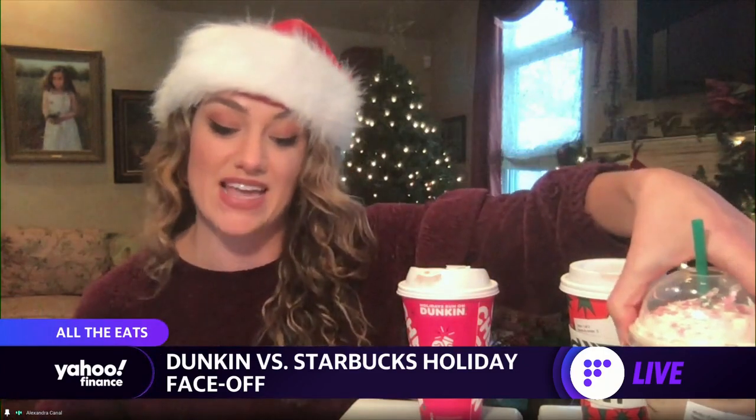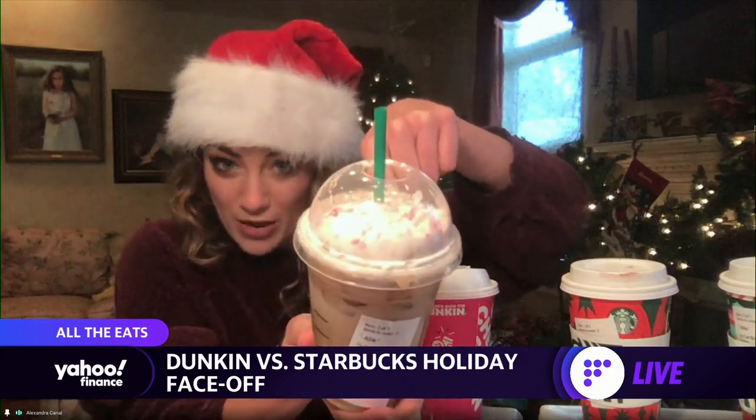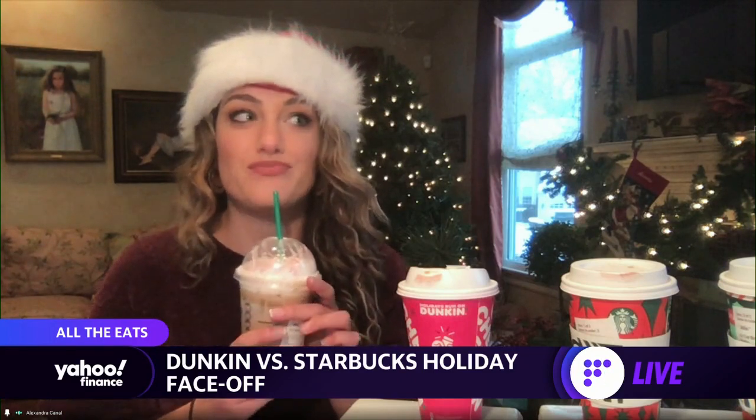And this is the iced toasted white chocolate mocha from Starbucks. Pretty whipped cream — this probably looks the best. This literally tastes like a milkshake. So I'm going to go with Starbucks here. So now we have two for Starbucks and one for Dunkin.